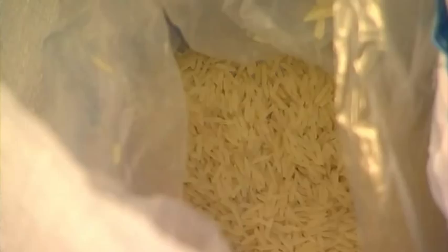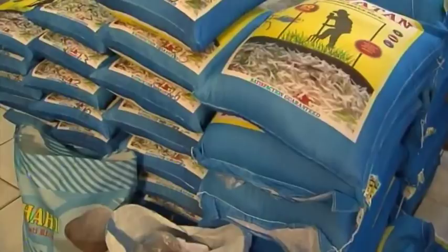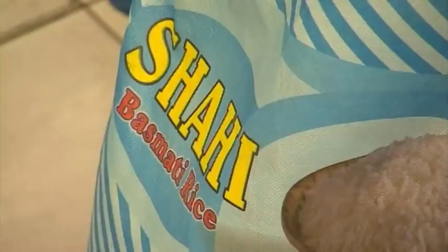Save some money and buy rice in bulk. Jasmine for Asian dishes, basmati for Indian, and if you're cooking Middle Eastern, you'll need sella rice.